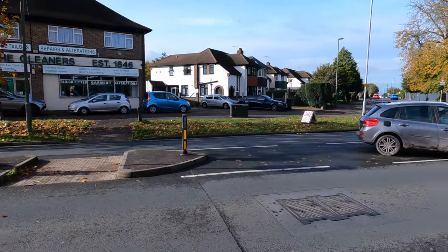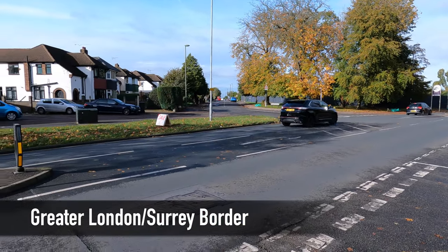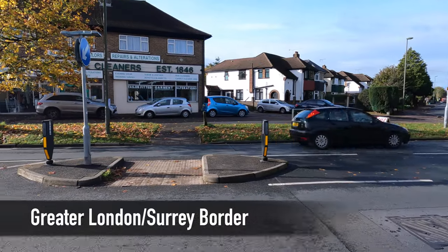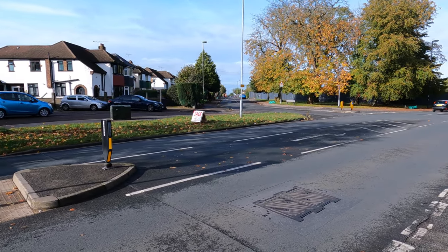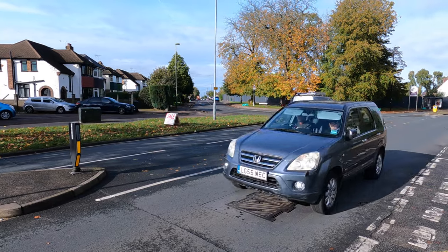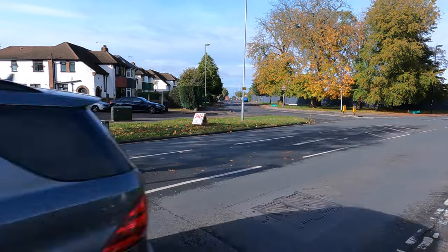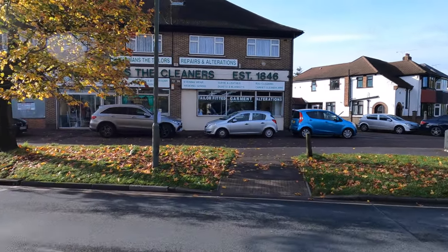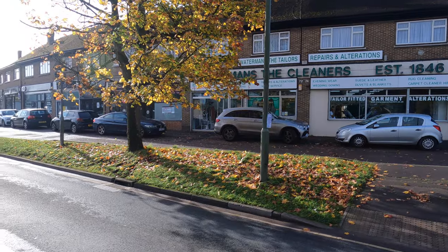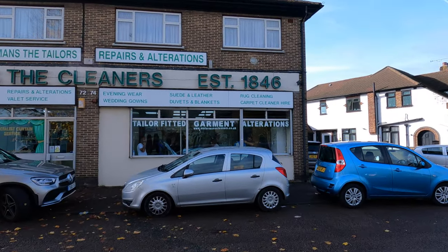Just to mention the boundaries: we've got Tithe Pitshore Lane over there and Kingswood Lane here. Hamsey Green sits between Warlingham and Sanderstead, both featured in other videos, and I can put links above for those. See Waterman's the cleaners — established 1846.